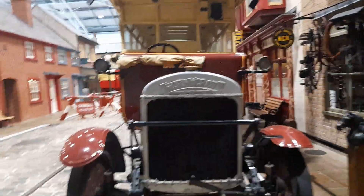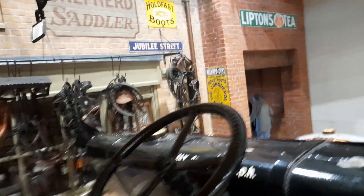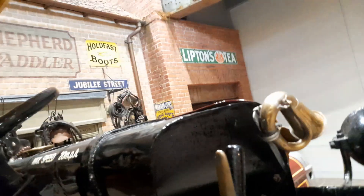This bus here was a wartime bus, as you can see. It was new during that time, and here we have the horn and the driver's cab, where the driver sits, the gear box and the gear change as well.